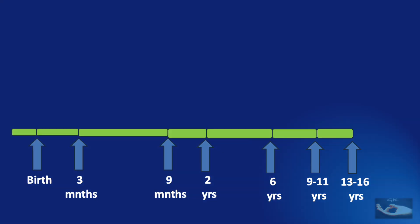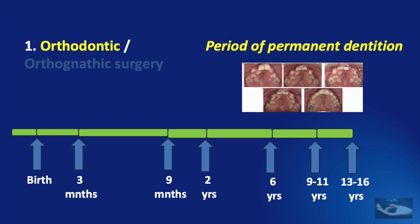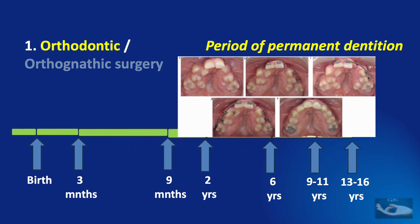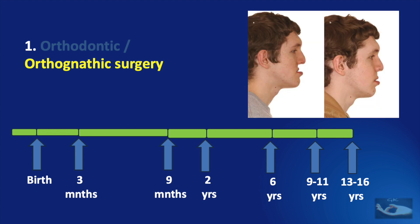By about 13 to 16 years of age, we need to plan the orthodontic or orthognathic surgical management. Orthodontic management is very important because this is the period of permanent dentition. Alignment of the arch is done for the final time, as shown in this picture demonstrating the alignment achievable by orthodontic management during the permanent dentition phase. Orthognathic surgery is usually for correction of the retruded maxilla, and can be done either with a Lefort-1 osteotomy or with distraction osteogenesis.